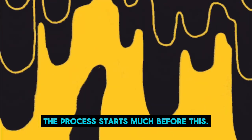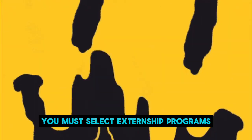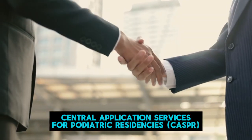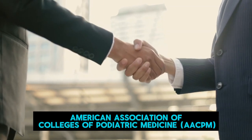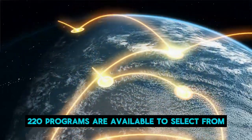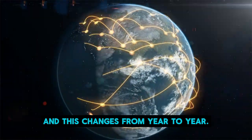However, the process starts much before this. At the start of your third year, you must select externship programs available in the Central Application Services for Podiatric Residencies on the American Association of Colleges of Podiatric Medicine website. 220 programs are available to select from, and this changes from year to year.